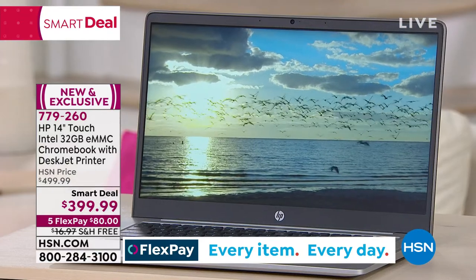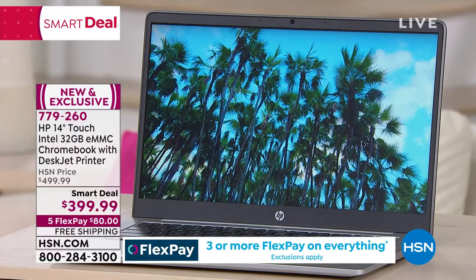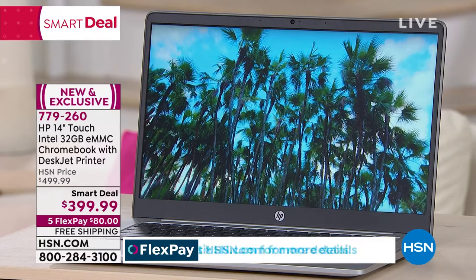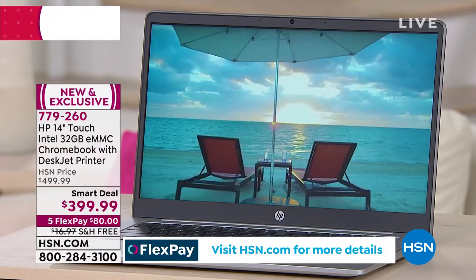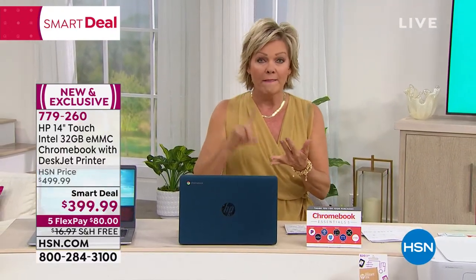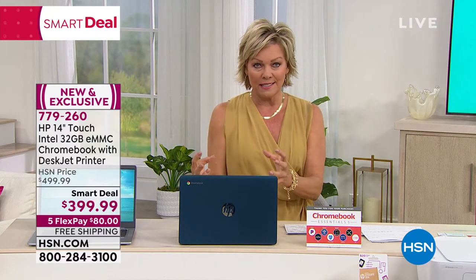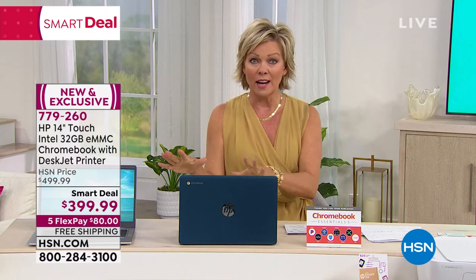What I really want to say is that this is a full-on computer and it is a touchscreen computer. It is a Chromebook that has expandable memory. This is all about speed, simplicity, and security. Isn't it nice to know you never have to worry about updates or viruses when you're using a Chromebook? There's so much that makes them so special to own, which is why we don't get to offer these very often.